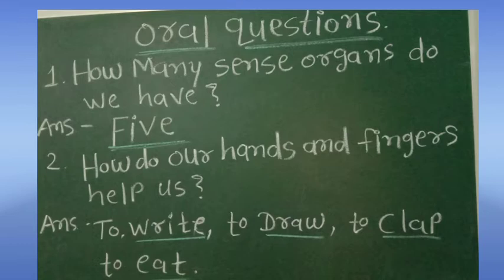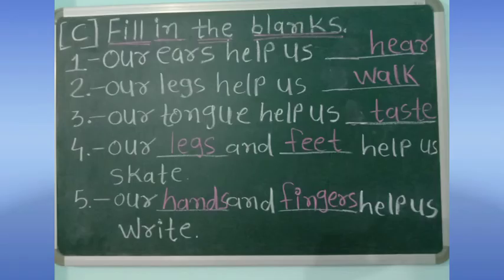Question number two: how do our hands and fingers help us? Our hands and fingers help us to write, to draw, to clap, and to eat. Exercise C: fill in the blanks. First, our ears help us — blank. Second, our legs help us — blank.